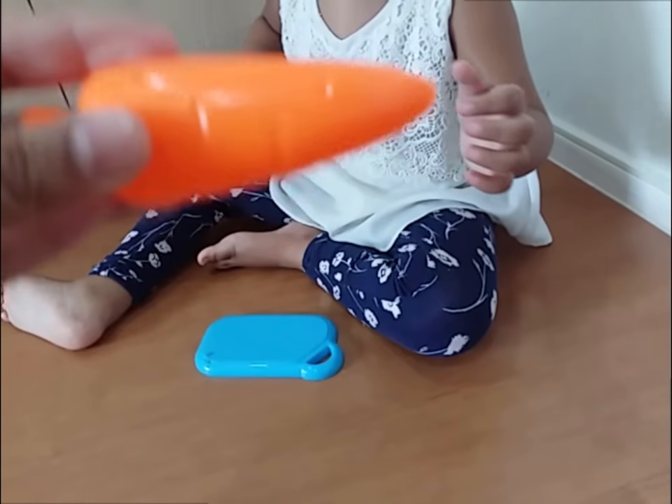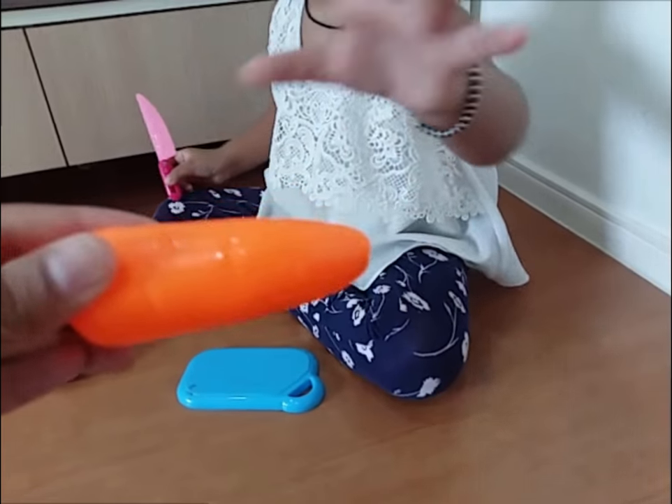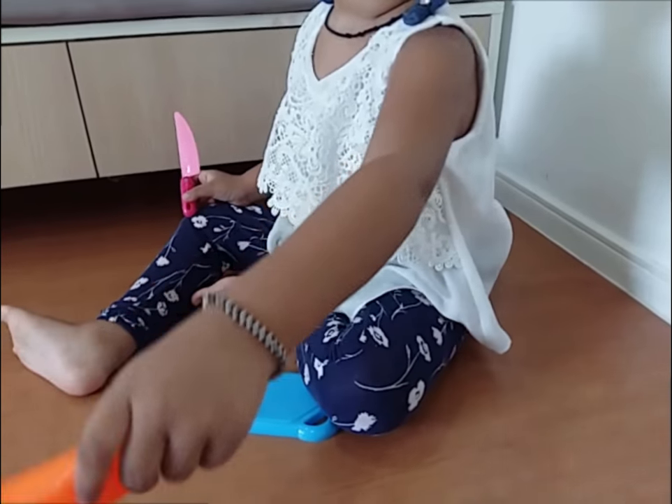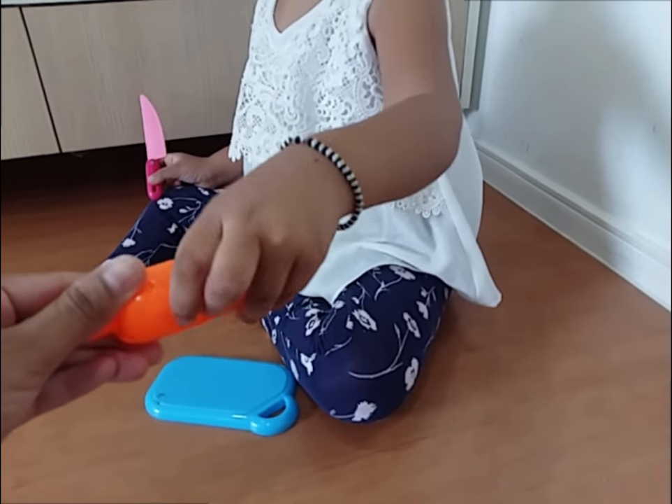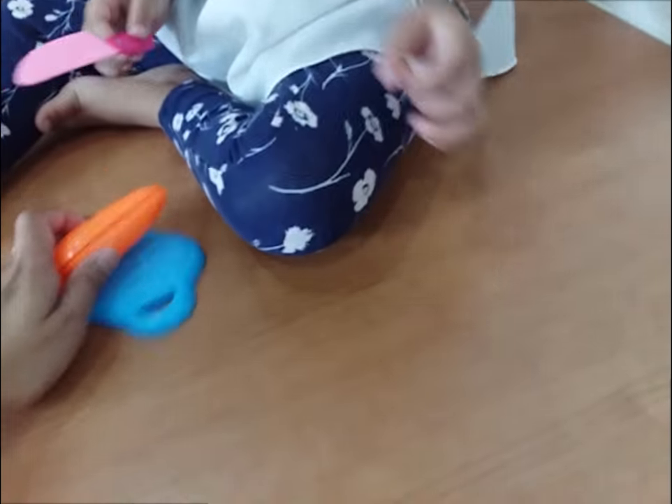Hello! What is this? Hello! What is this? Carrot! Which color is this? Orange! Orange color! It's a carrot! Cut it!